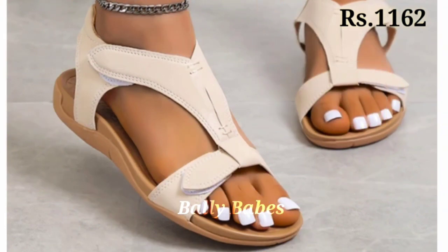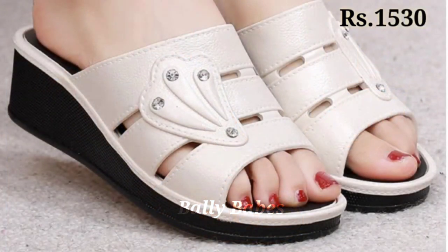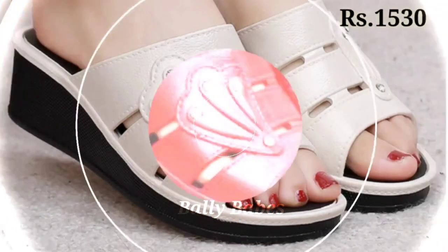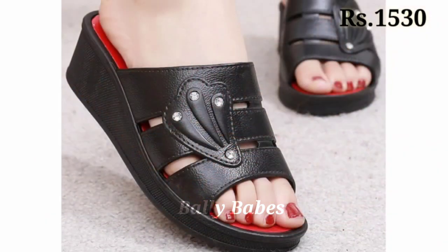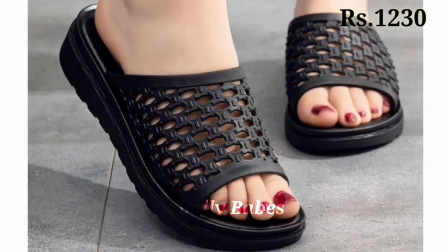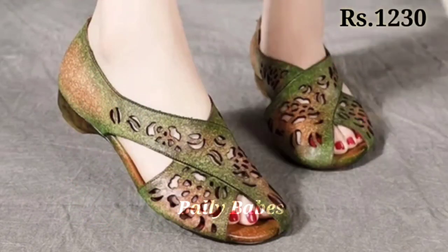In this video we will show you the latest and fancy type of footwear selection. Some of these are genuine leather with a comfortable sole, and some cushion footwear as well. We have tried to bring something new for you, so watch this video till the end and share it with your family and friends so they will also have an idea about these beautiful and comfortable ladies footwear designs.